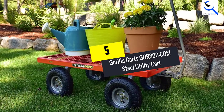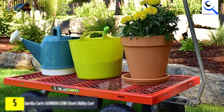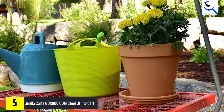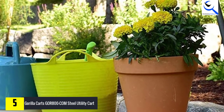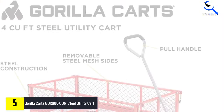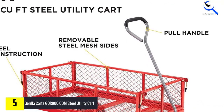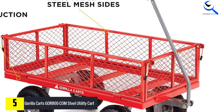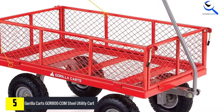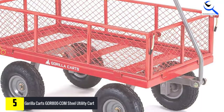Starting at number 5, we have the Gorilla Carts GOR800COM Steel Utility Cart. If you are looking for a cart that will efficiently haul wood, this Gorilla Utility Cart will not disappoint. This is not a cart that will be brought indoors as a firewood holder, but it is an excellent option for the yard. The cart can hold an amazing 800 pounds, which is more than enough capacity to fill the cart to the brim with firewood without the frame collapsing or giving.